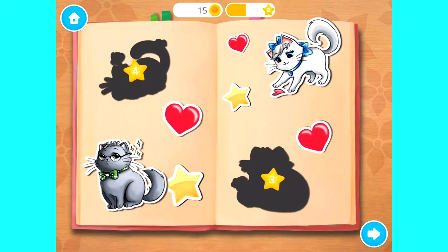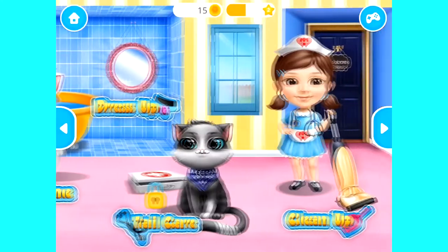Collect the stickers and place them in your book! Welcome to the shelter!